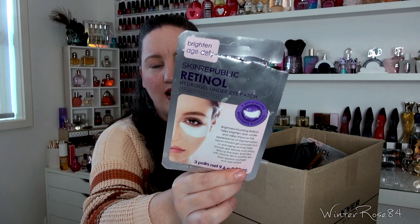The next is the Skin Republic Retinol Hydrogel Under Eye Patches. You get three pairs in a packet. I have already repurchased these — I really like them. I don't know if they really do too much but it's just kind of nice to pamper myself every now and then. I'll put them on before watching Netflix or YouTube for 30 minutes and take them off. I do like a lot of the Skin Republic masks actually, I find them quite good.